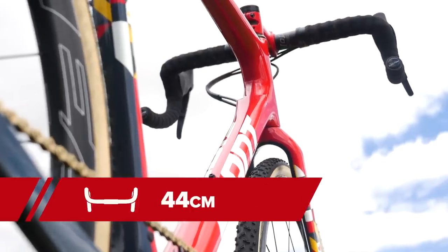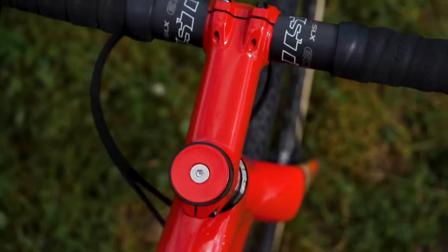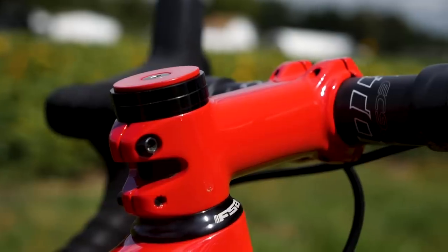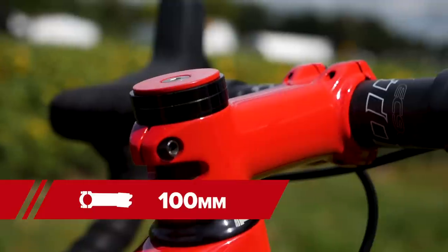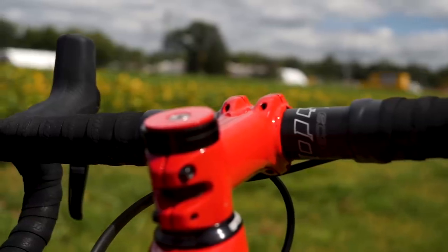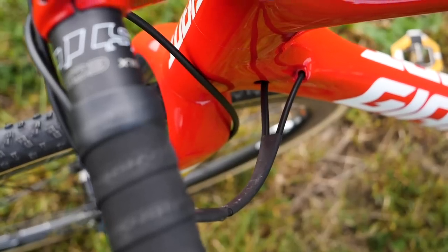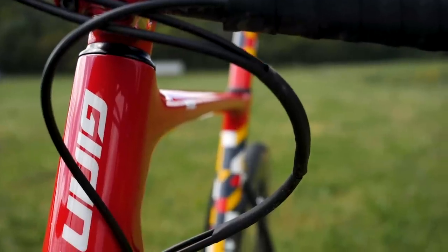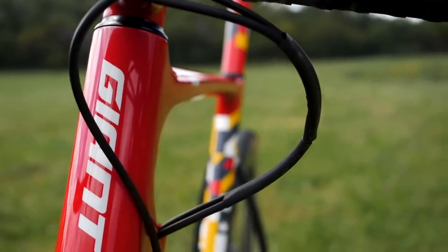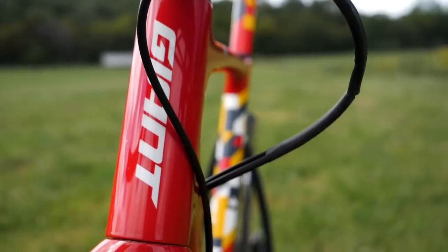He's running the carbon EC90 SLX bars at 44 centimeters. He has a proprietary Giant stem at 100 millimeters to keep it nice and short — that's good for cyclocross, you don't want to be too stretched out too far. He also has a unique touch from his mechanic, which is that he's shrink-wrapped the two cables so that when he's racing cyclocross the cables aren't going all over the place, he's not hitting his knees on anything or getting it hooked on stuff. The shrink wrapping is a nice touch.